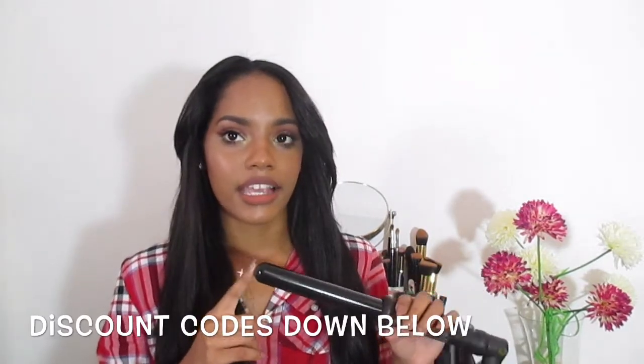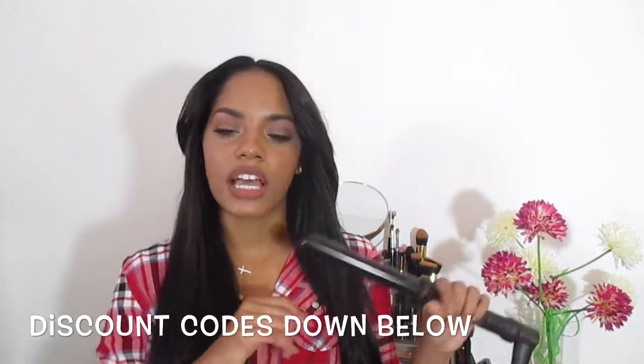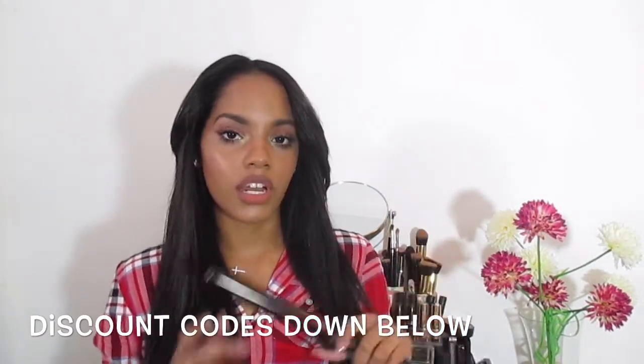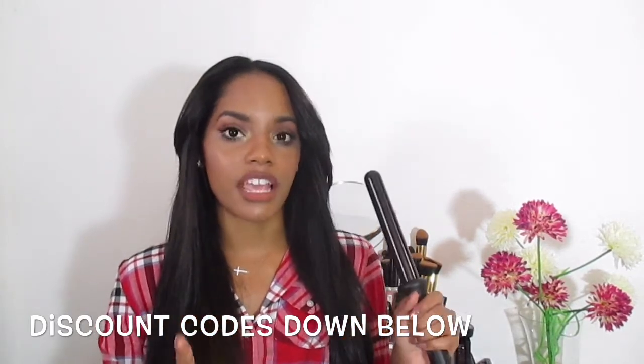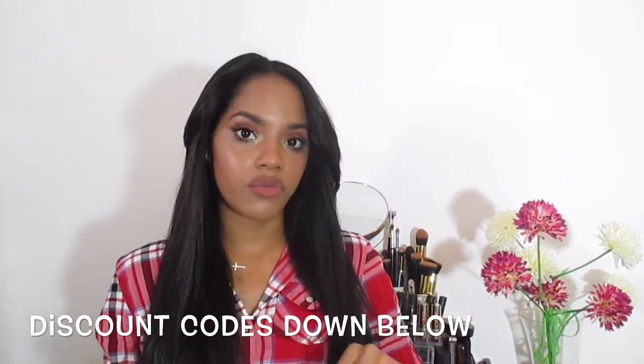Next I want to talk about my NuMe 25 millimeter curling iron. I actually got mine from Marshall's for only $20 and that's what I've been using to curl my hair lately. I curled the front pieces to get this middle part style. It says it can heat up to 410 degrees and I believe it because I've burned myself and it hurts. But I really love this curling iron. Keep your eyes open at Marshall's and TJ Maxx because I've found really good stuff lately for very cheap.